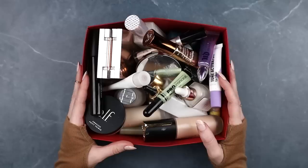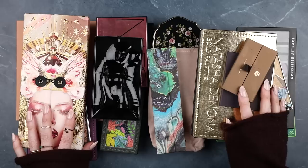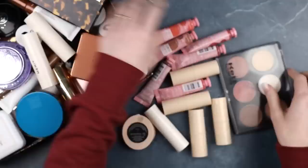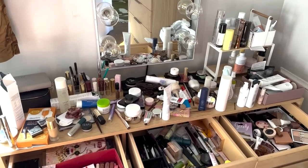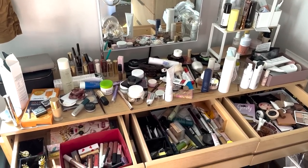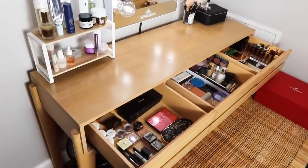Hey, so as many of you know, at the end of 2022 I did a thorough declutter of my makeup collection. There are a lot of videos on YouTube documenting that declutter — I decluttered each category separately in its own video, and then at the end I did a retrospective with before and after shots of my vanity. I'll link all of those videos below if you're interested.